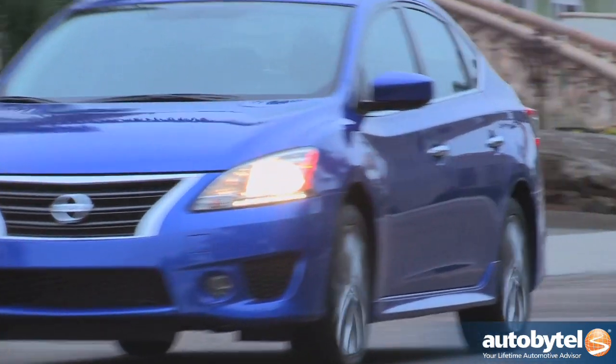Our biggest complaint with the Sentra SR is the lack of the letter E in between those two letters.